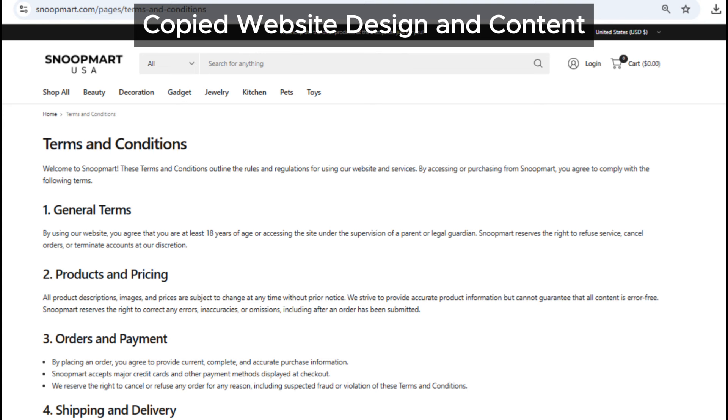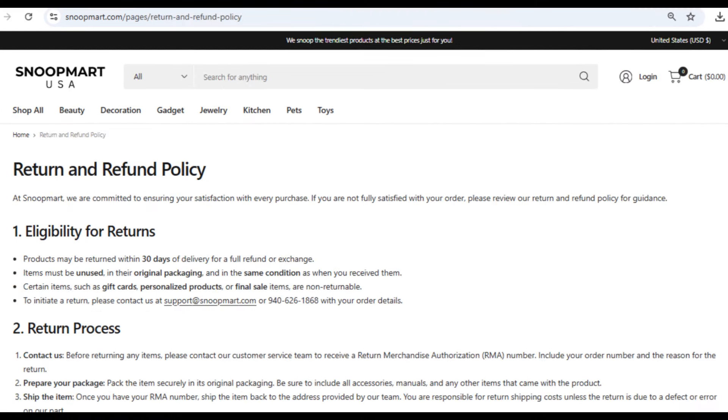And it doesn't stop there. The overall design and content on Snoopmart's site look eerily similar to other known scam websites. This is a big red flag, folks. Scammers often reuse the same site designs because it's quicker and easier for them to set up.